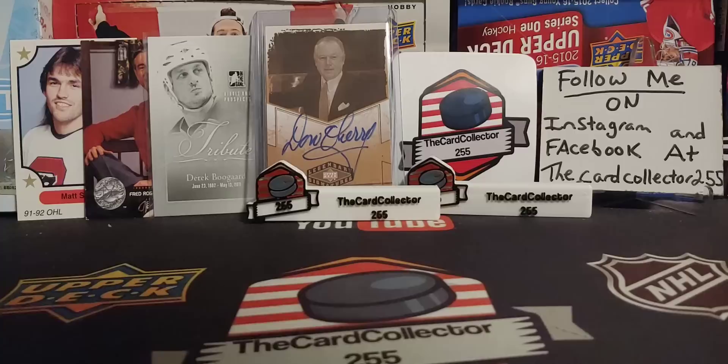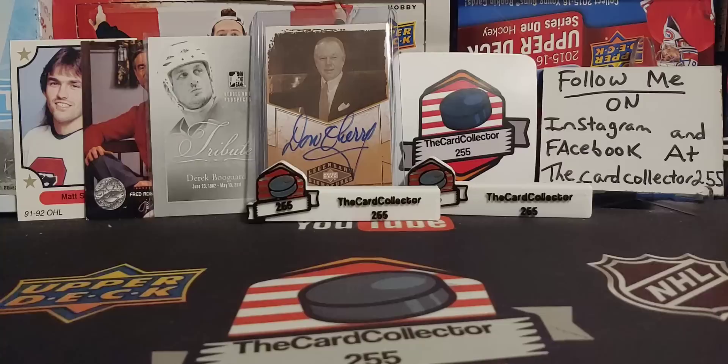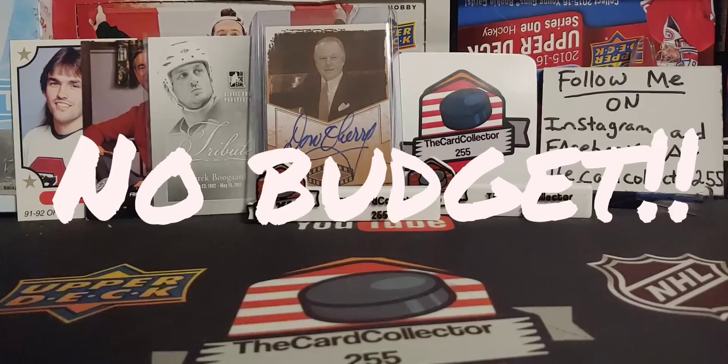Hit that subscribe button, hit that like button. You're going to see what I pick up and we're just going to open it. There is no budget — I just thought whatever is cool, unique, and stuff you do not see on the regular.